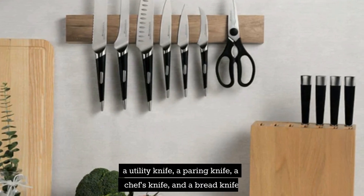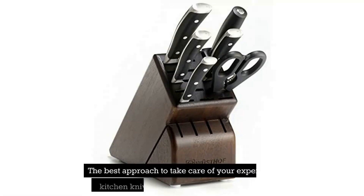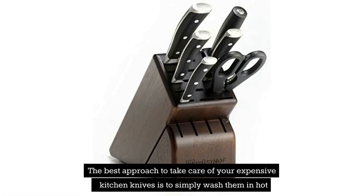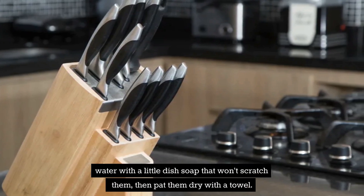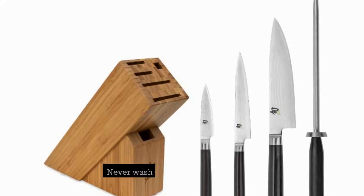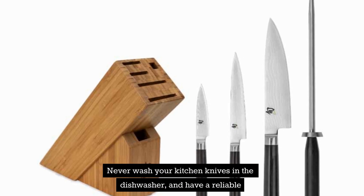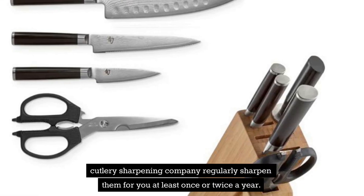The set includes a utility knife, a paring knife, a chef's knife, and a bread knife. The best approach to care for your expensive kitchen knives is to simply wash them in hot water with a little dish soap that won't scratch them, then pat them dry with a towel. If you follow these two simple instructions, a decent set of knives will last a lifetime. Never wash your kitchen knives in the dishwasher, and have a reliable cutlery sharpening company sharpen them at least once or twice a year.